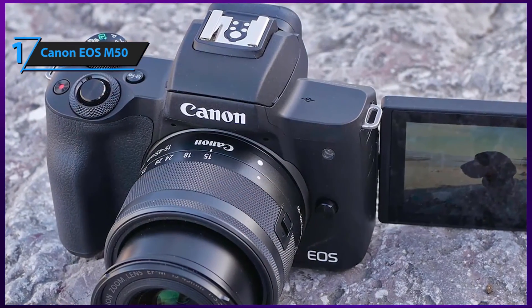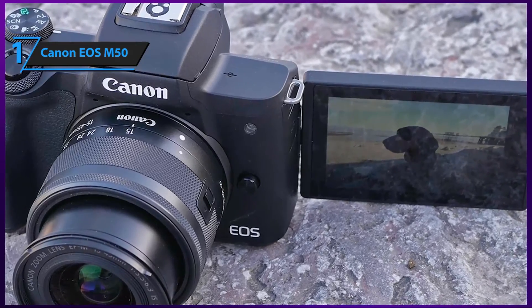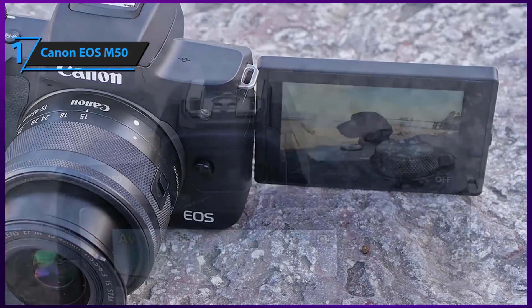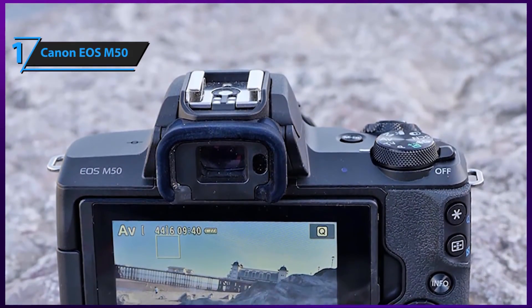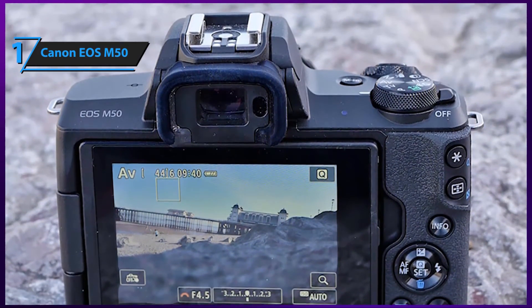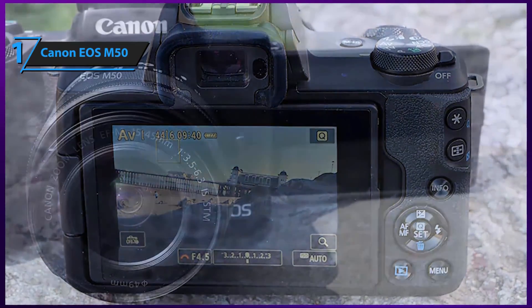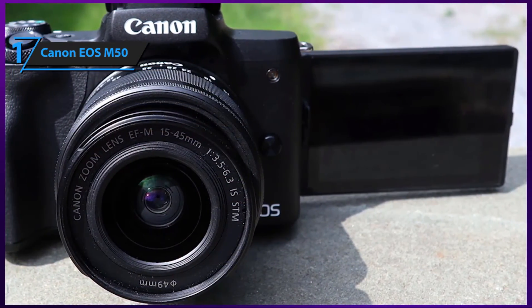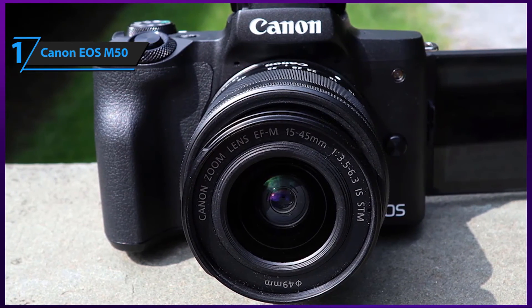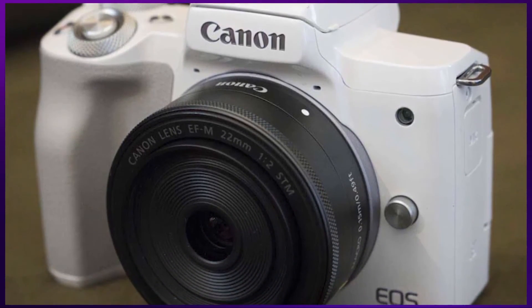It comes outfitted with a very intuitive and user-friendly touchscreen LCD display that packs a very flexible tilt range, making it perfect for any kind of photo or video shooting. Just like most Canon cameras, this model features a high-res viewfinder with more than 2 million dots. The feature that we think is the most interesting for vloggers is the silent mode — if you want to continuously shoot videos for your vlog without annoying background noises, this is the perfect camera for you. Thanks for watching, and I hope to see you guys in the next video.